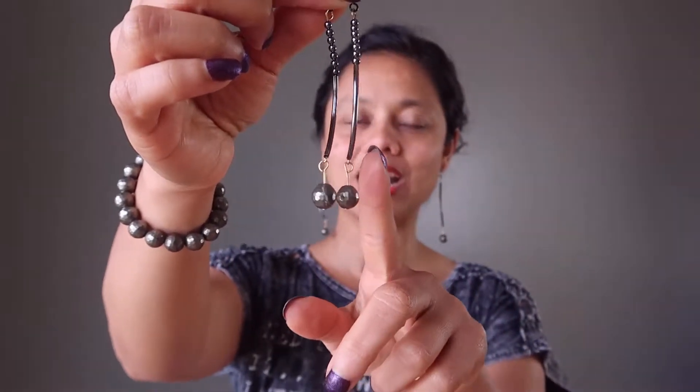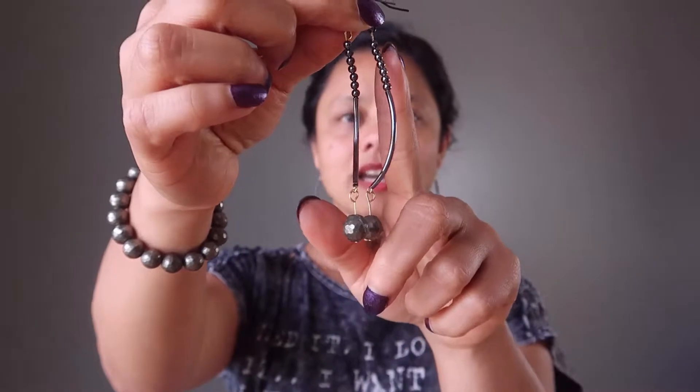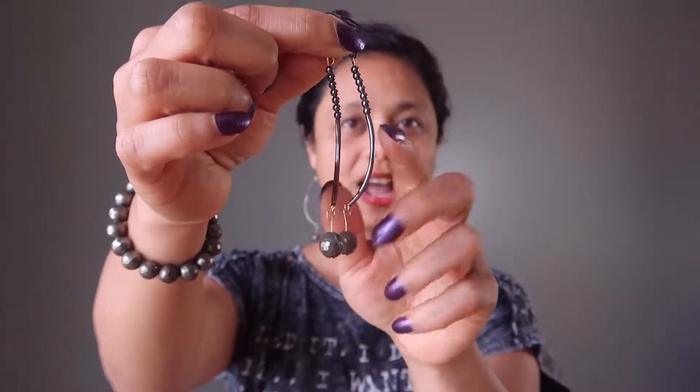The pyrite stones are strung with gunmetal curved and round beads on gunmetal ear wires. These earrings are nice and long but they're very comfortable because they're lightweight, so you can wear them all day long. They have a nice curve to them so they frame your face and show off your neckline.